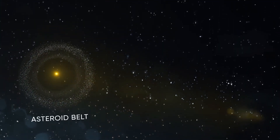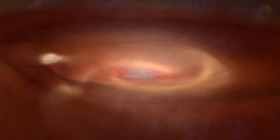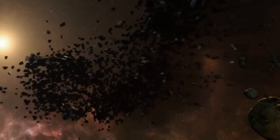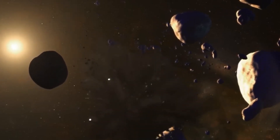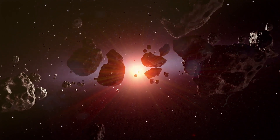Believed to have formed some 4.6 billion years ago, the solar system was nothing more than a massive cloud of gas and dust, which gradually formed into the sun and the planets thanks to multiple gravitational fields that attracted smaller objects into massive spheres of varying size. In the case of the asteroid belt, however, Jupiter's strong gravitational influence prevented many asteroids from amassing into planets, leaving behind a boneyard of debris that for the most part orbits the sun in the same direction as the planets.